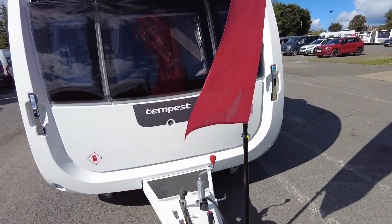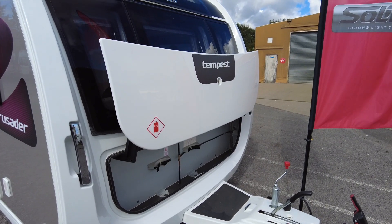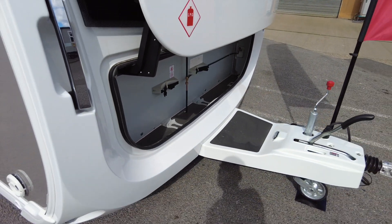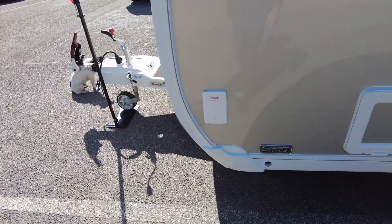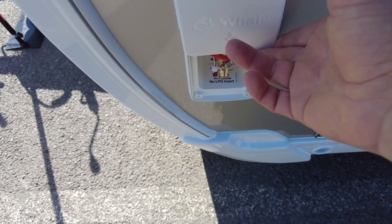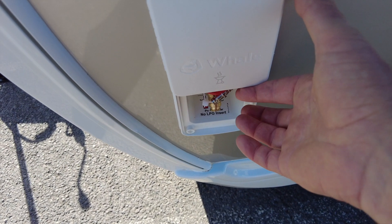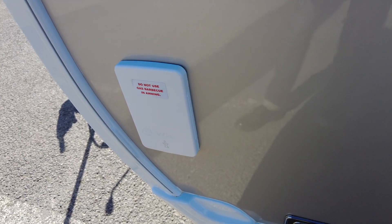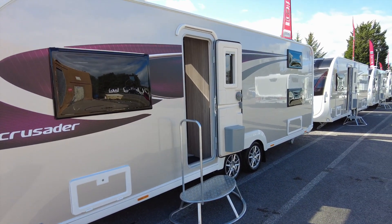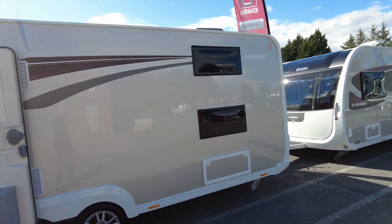Look at the size of that front locker — it is enormous. Here we are with the locker door open and I was really excited when I saw the size of the front locker until I saw the depth of it; you're not going to get an aquaroll in there, more's the pity. We've got the Whale easy slide barbecue point. I would like to say a huge thank you to Whale who have sponsored this video — no flapping! I've had a caravan with a barbecue point that flapped and my goodness it's annoying, but no flapping with the Whale easy slide, even fitted to the most premium caravans such as the Elddis Crusader Tempest.